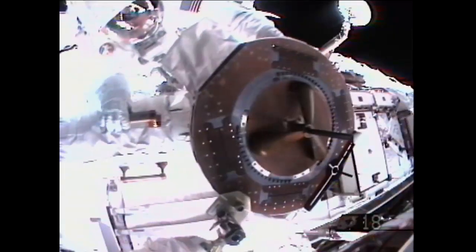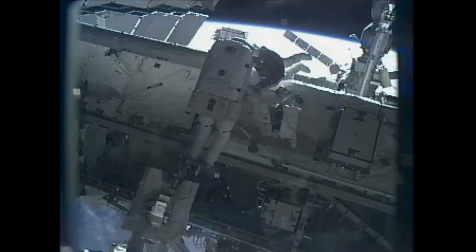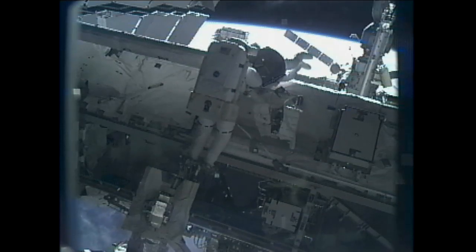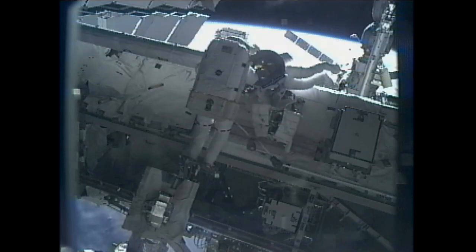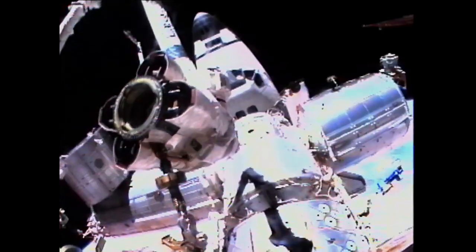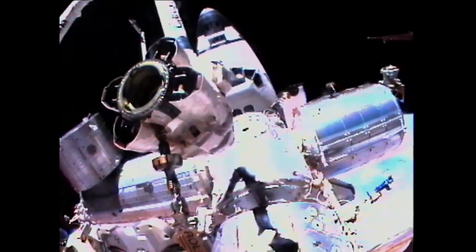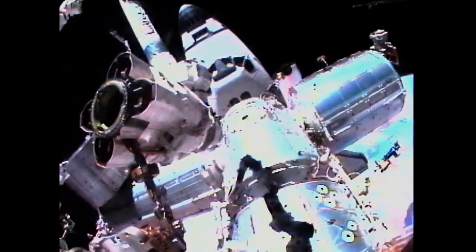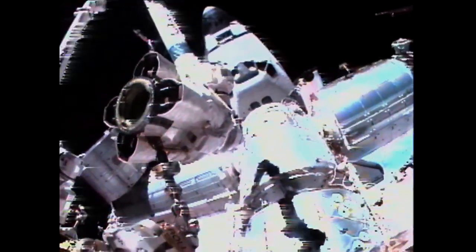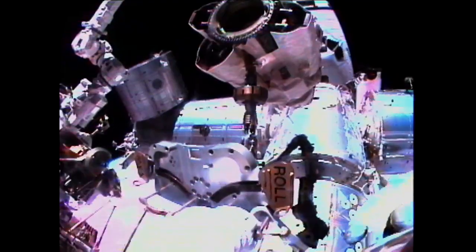Good view of the power and data grapple fixture now installed on what was the orbiter boom sensor system and will now be known as the enhanced International Space Station boom assembly. Also a good view of the Destiny laboratory directly below, connected to the Harmony module, which connects Destiny to the Japanese and European labs, Kibo and Columbus, and beyond that, space shuttle Endeavour.